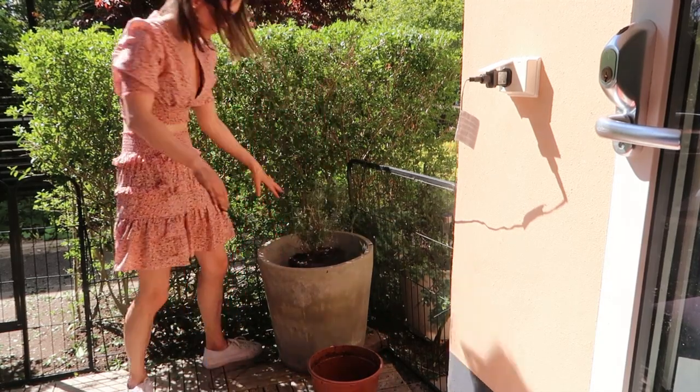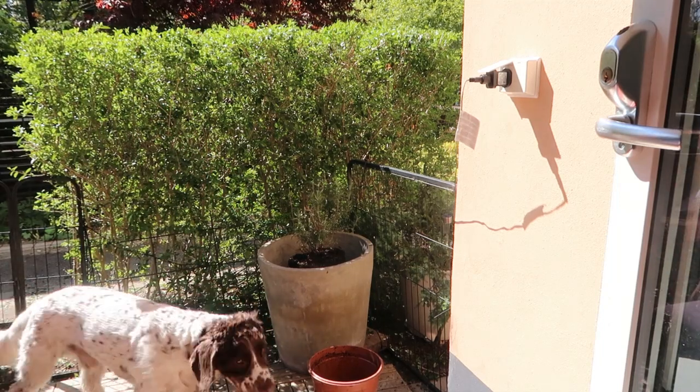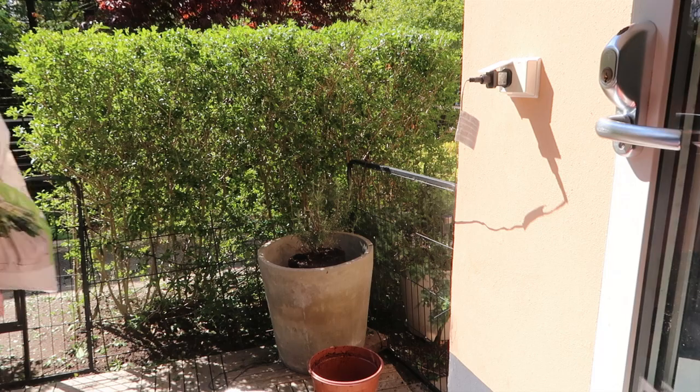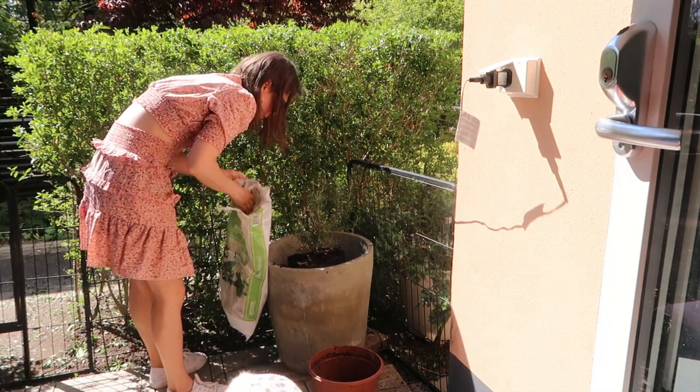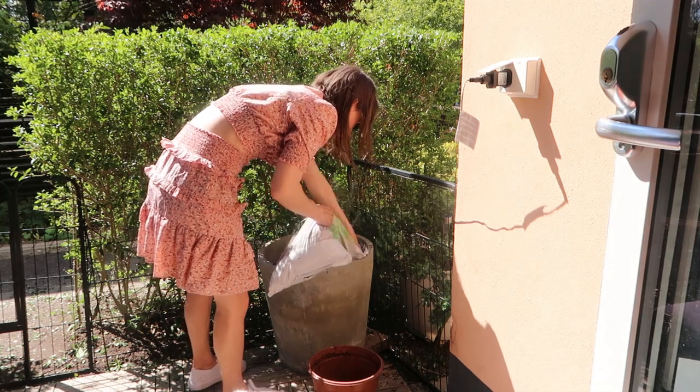I'm now planting the rosemary into this big pot. I felt like it needed some more space to grow, so I'm just planting it into this pot that we had on the side, adding lots and lots of soil to that.